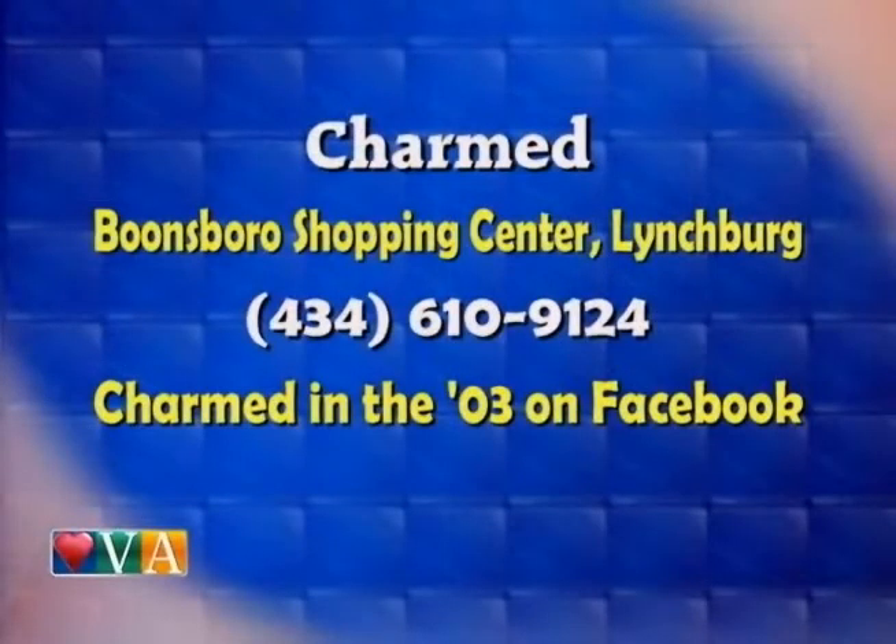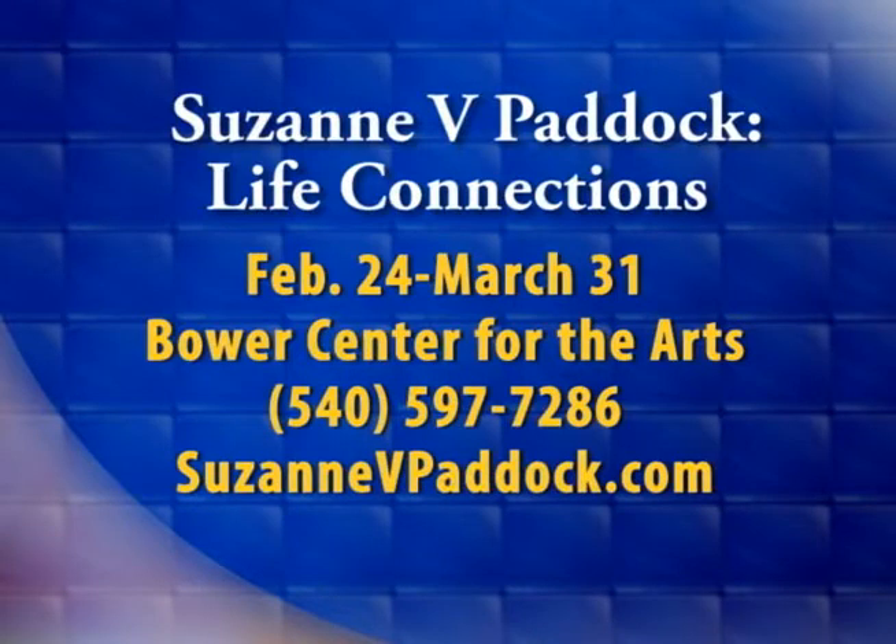If you'd like to check out Suzanne's work or just the Charmed store itself, Charmed is located in the Boonesboro Shopping Center in Lynchburg. You can also call the store at 434-610-9124, and see a lot of what Charmed has to offer on Facebook at Charmed in the 03. You can also find some of Suzanne's work at the Bauer Center for the Arts in Bedford from February 24th through March 31st. To learn more about commissions and Suzanne, give her a call at 540-597-7286 or online at SuzanneVPaddock.com.